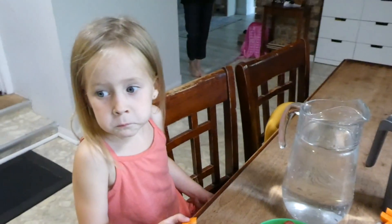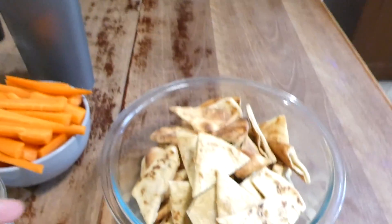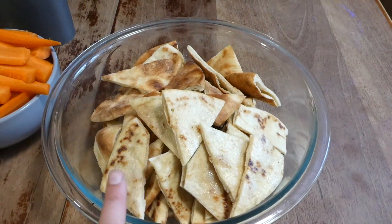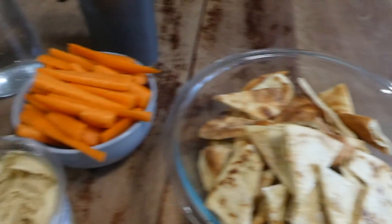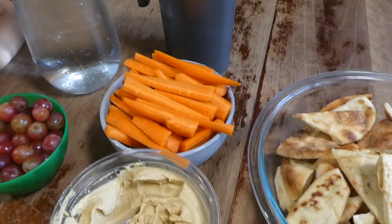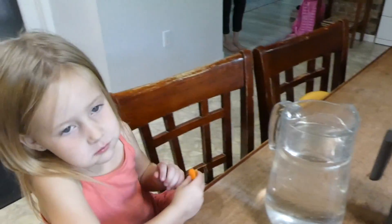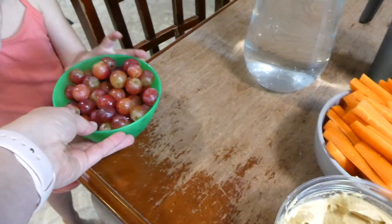We've got lunch ready. Zara's here waiting because she's going to set all this stuff outside for me. We are doing this pita bread — naan bread — we just butter it, put it in the oven, and cut it into triangular shapes. Then we have some hummus, carrot sticks, grapes, and we're going to drink milk and water.